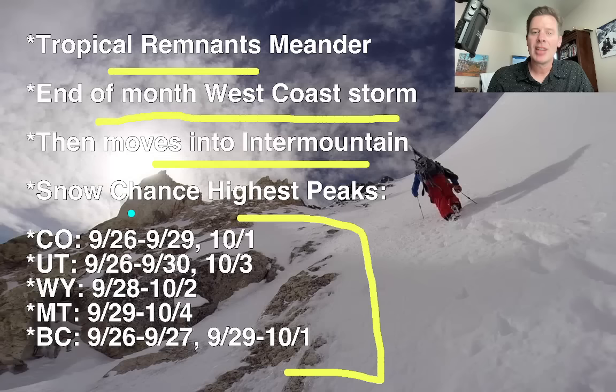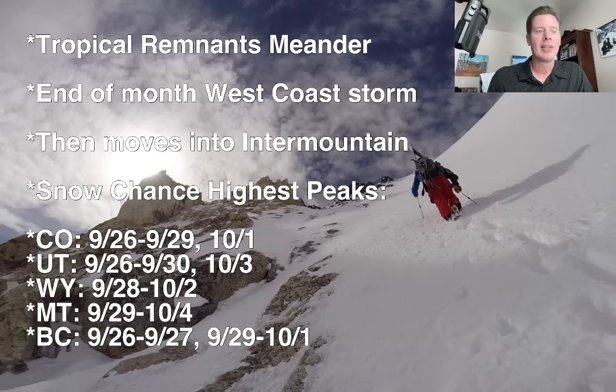Notice the dates extend out. There's a little bit of precip on the 26th from that remnant area of tropical low pressure, and that would be the case for Colorado and Utah. Then at the end of the month — 28th, 29th, 30th, into the early days of October — it's much more active in those areas.